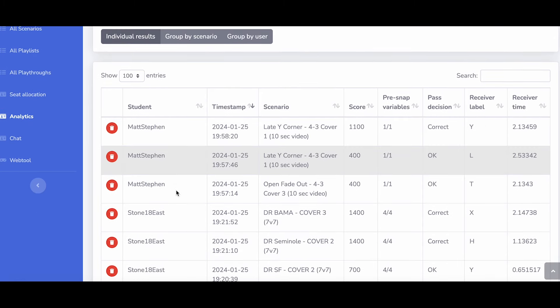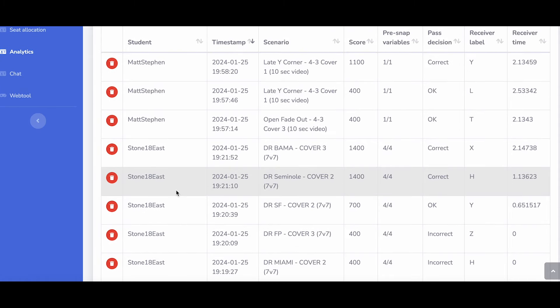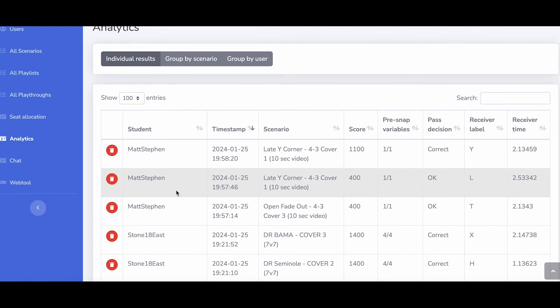You and your players will both see detailed performance reports of each virtual rep, and coaches love how they know exactly what to focus on during their limited practice time.